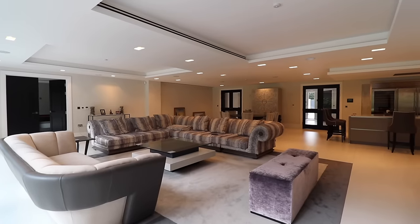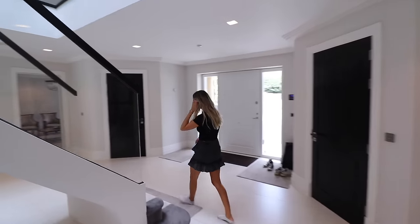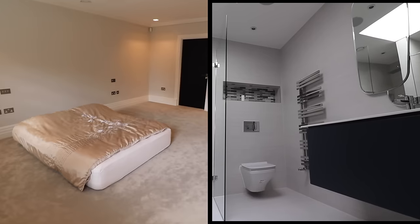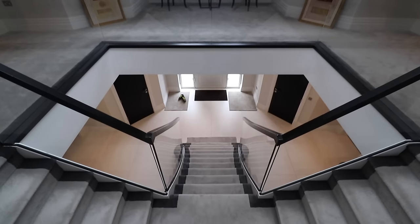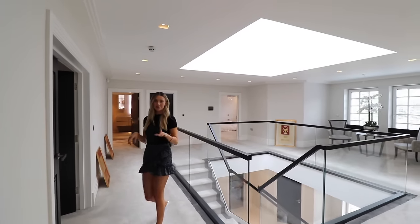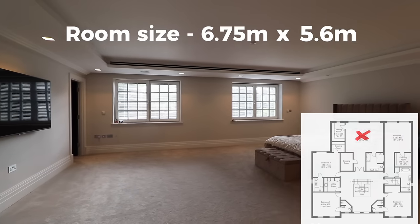Now we've seen all of the downstairs, let's head up to the first floor where five of the bedrooms are. Back through the double doors, into the entrance, and up the grand staircase. Coming onto the first floor, there are five bedrooms on this floor and you've got this gallery landing space looking over the entrance — beautiful. There's a huge skylight up there letting in loads of natural light. This is the master bedroom — the bed looks small in here, it's that big.